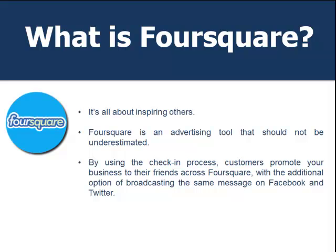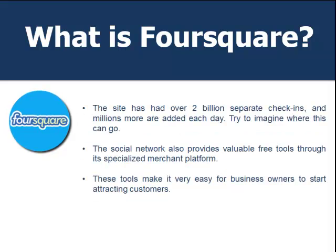Foursquare is all about inspiring others — encouraging people to visit a new local spot. It's an advertising tool that should not be underestimated. By using the check-in process, customers promote your business to their friends across Foursquare, with the additional option of broadcasting the same message on Facebook and Twitter. The site has over 2 billion separate check-ins and millions more added each day, so try to imagine where this can go for your business.